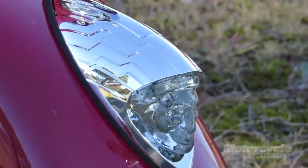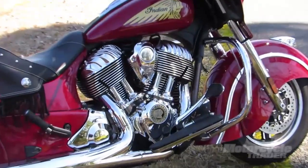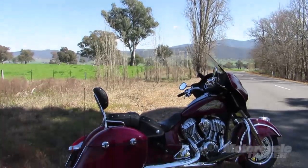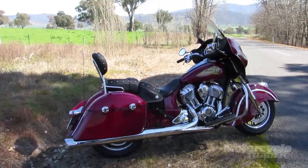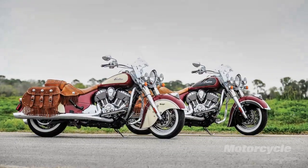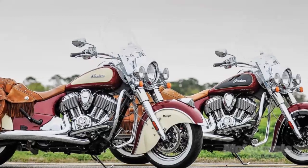These machines, built by Polaris of course, engineered and got up and running in an incredibly short space of time. The weird thing with this particular range is the classic Chief, vintage — effectively the naked bikes — have a longer wheelbase and a more raked out front end than this bike.